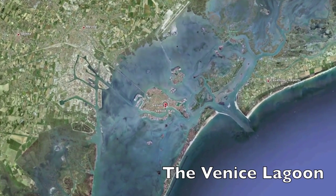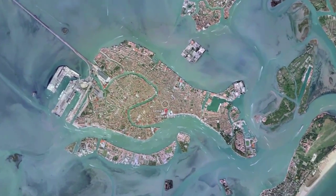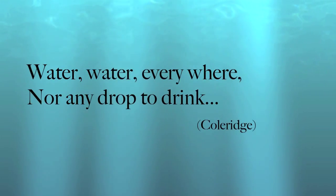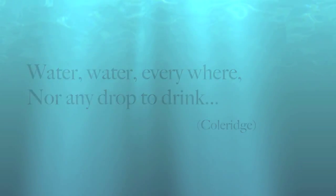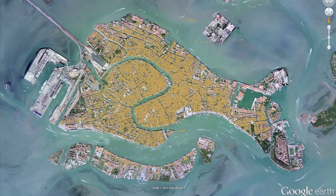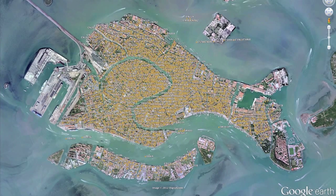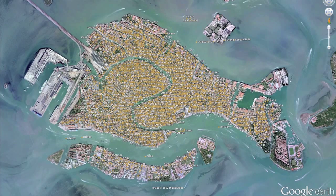Venice is located in a very scarce environment for fresh water — the Venice Lagoon. For human survival, specific rain harvesting techniques had to be adopted since the period of the city's origins. Venice is densely populated by cisterns and wells, as these artifacts have been essential for centuries to capture and harvest rainwater and make fresh water available to its inhabitants.